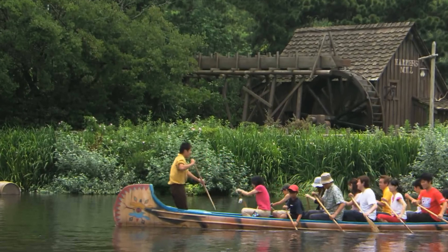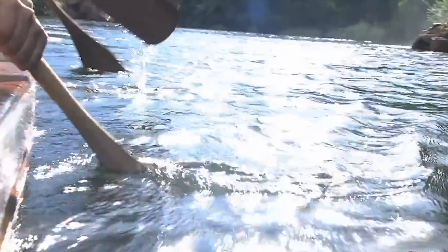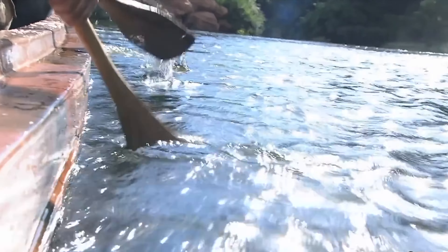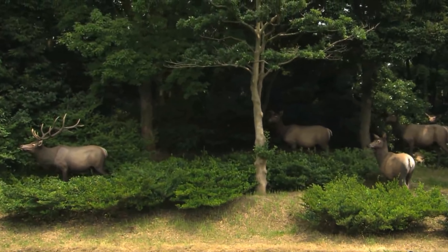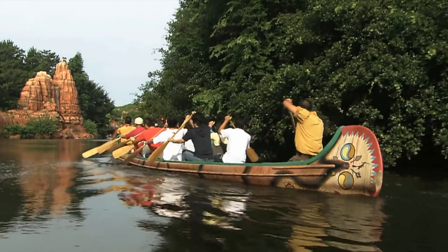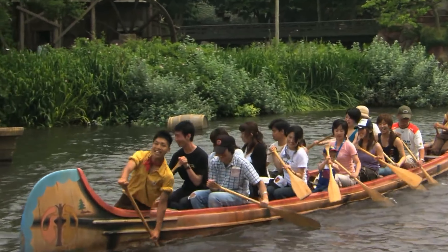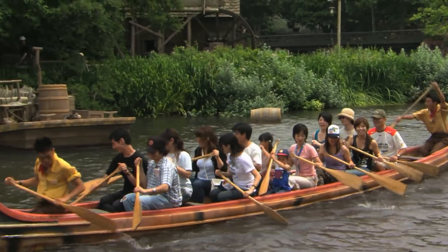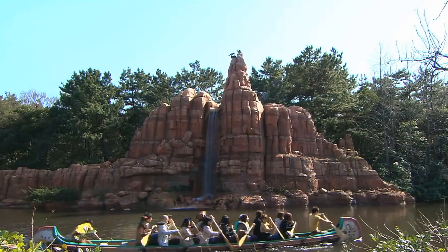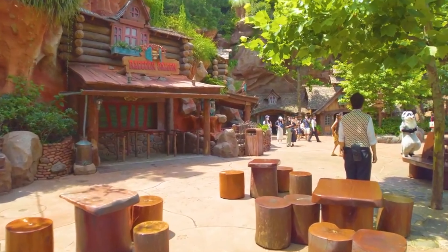Also in Critter Country, you can take to the Rivers of America on the Beaver Brothers Explorer Canoes. You can paddle around Tom Sawyer Island while taking in the amazing sights of Tokyo Disneyland. This only operates on busy days, usually weekends and the summer months, and will close early to prepare for the nighttime shows. The Beaver Brothers have also been linked in with the backstory of Splash Mountain, fully completing this immersive land.